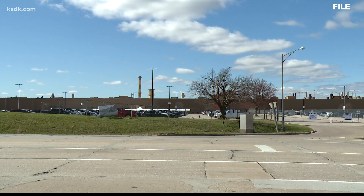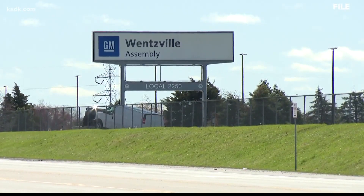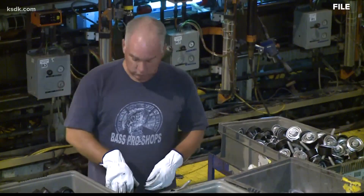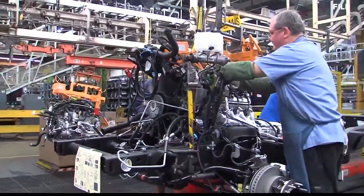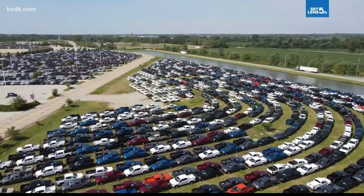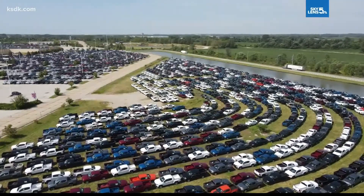While GM waits for the components to come in, the Wentzville plant will shut down for two weeks beginning Monday. It will be paid — workers will have holiday pay, and the following week will likely include unemployment and sub pay. Frederick Jameson, the local UAW president, says the situation is fluid: 'We would love to be working 24 hours a day, but it's just not the case right now because of the pandemic and the semiconductor issues.'